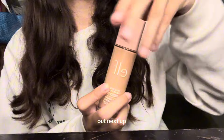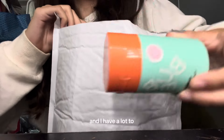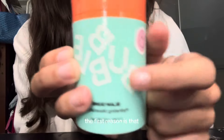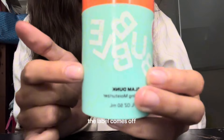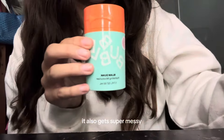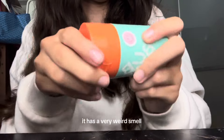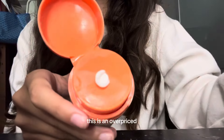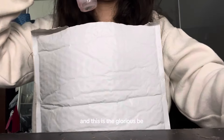Next up is the Bubble Moisturizer, and I have a lot to say about this one. I do not like this moisturizer. The packaging is not very good quality — the label comes off super easily and it gets super messy when you use it. It also has a very weird smell; it kind of reminds me of eggshells and a church. I think this is an overpriced moisturizer that doesn't do anything for my skin.